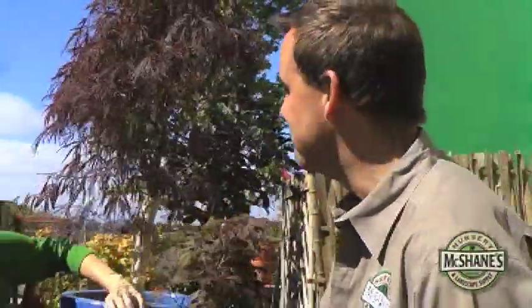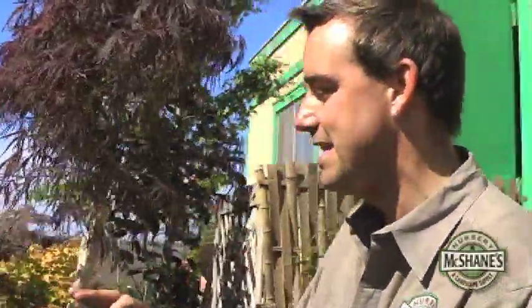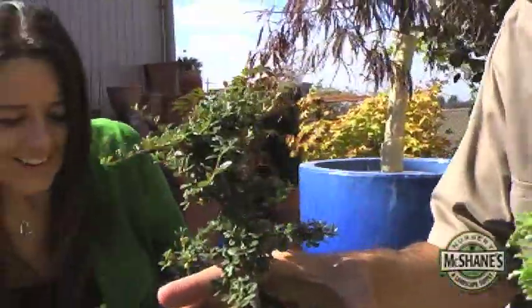So glad you asked. Welcome to the bonsai department here at McShane's. Look at this beauty. Oh, wow. So this department is new to McShane's Nursery? It is, and it couldn't be more professional. The man that's cultivating these very nice species — trees that have 3, 4, 10, 15 or more years to them — puts a lot of care and love, as he is from Japan.